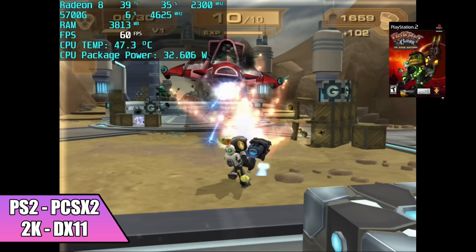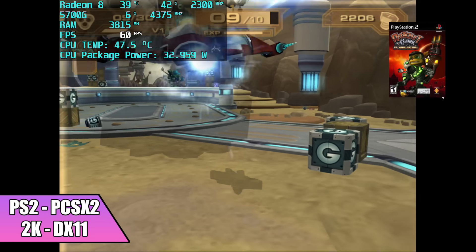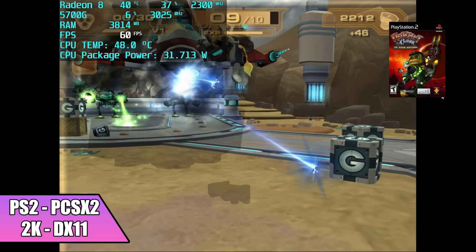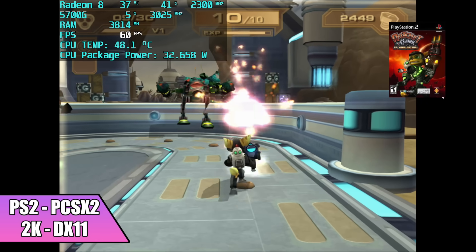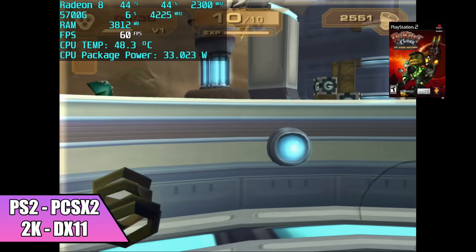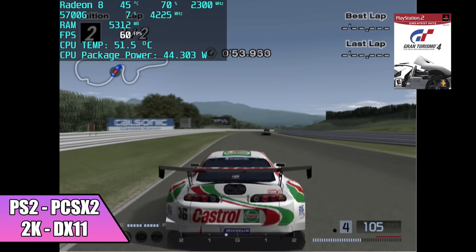Next on the list we have PS2 using PCSX2. We're upscaled to 2K using the DirectX 11 backend. Like I mentioned with Citra, OpenGL really isn't great on these. We can run at 720p with OpenGL, but if you want to upscale to 2K or higher with some games, go with the DirectX 11 backend. When it comes to PS2 emulation, these new 5000 series APUs do an amazing job.